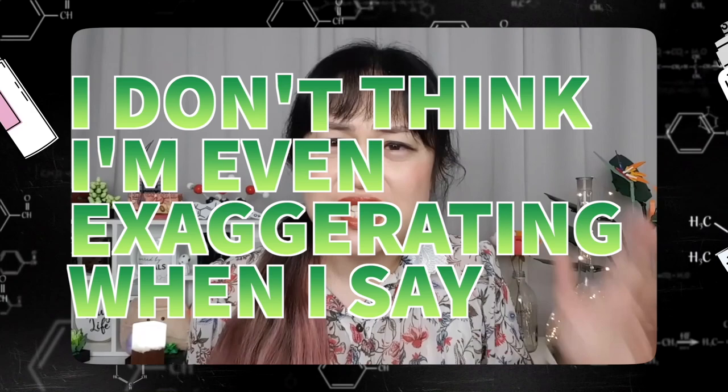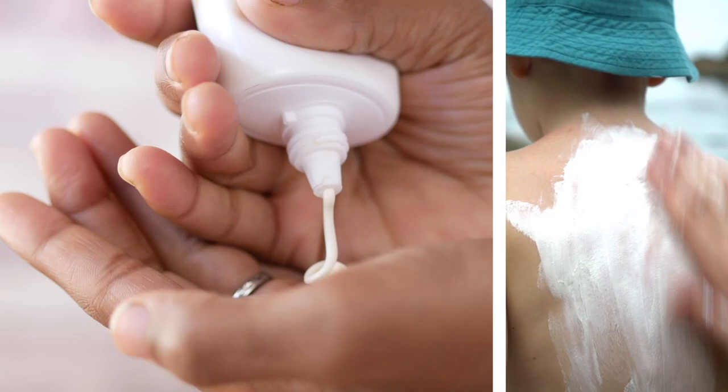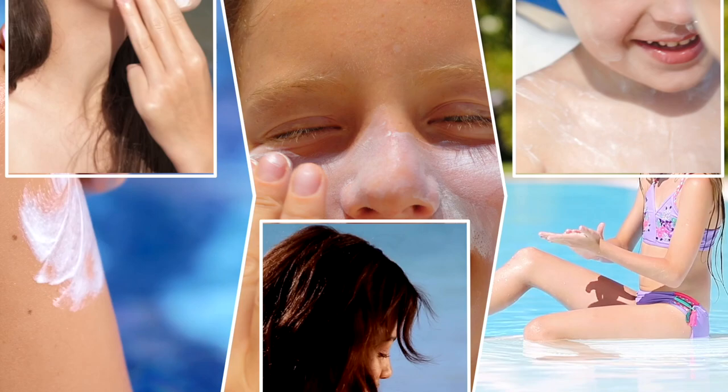No one is applying 60 peas and rubbing their hands together and patting it in. I don't think I'm even exaggerating when I say clean beauty is literally killing people. Here is a little known fact about mineral sunscreens: a lot of them actually contain unregulated chemical sunscreens, which isn't always a big problem, but it also kind of is.